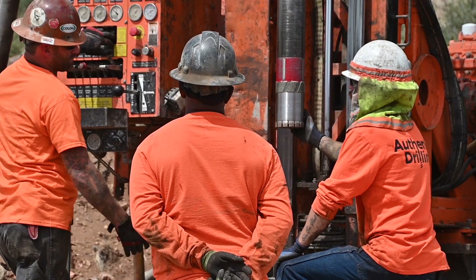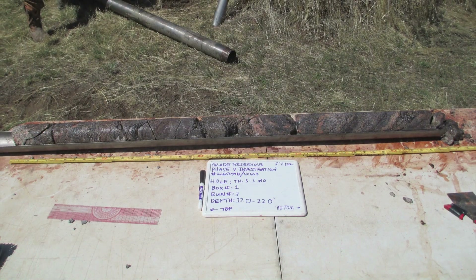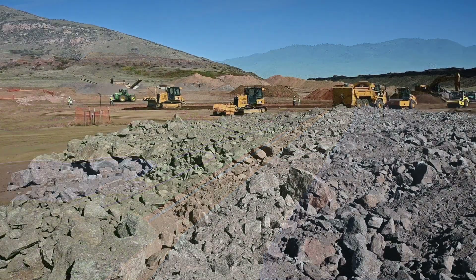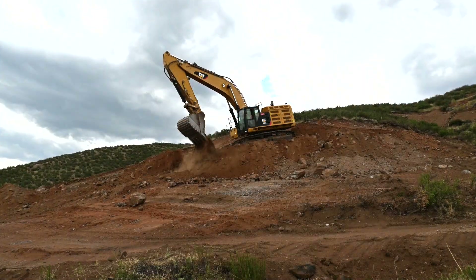Those materials we need to classify as they come out. We need to stockpile them and understand where we would put them within the embankment, where we put them inside the dam, how they'll shrink or swell, as well as how well they'll compact and how well we can identify them in real time as we're mining them.